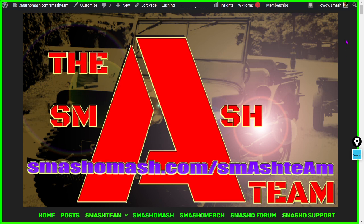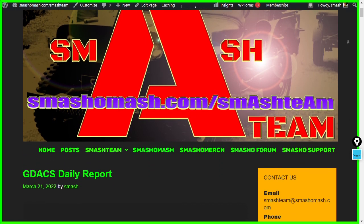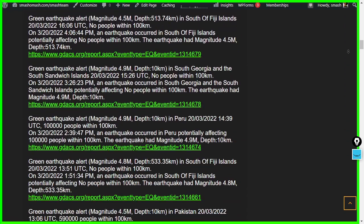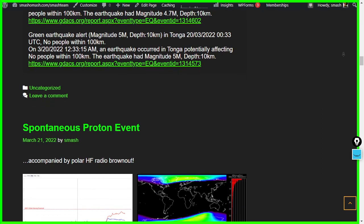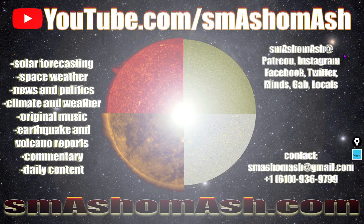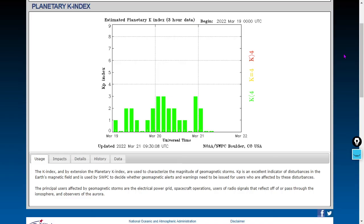Consider becoming a member of the Smash Team if you enjoy the content and prefer to see it remain publicly visible and free. Gold and silver members receive information nobody else gets. The GDAX daily reports are typically only for gold and silver subscribers. Head to smashamash.com/smash-team to support us via a paid silver, gold, or gold annual subscription. KP index at zero — KP zero — geomagnetic extreme calm conditions at the moment.